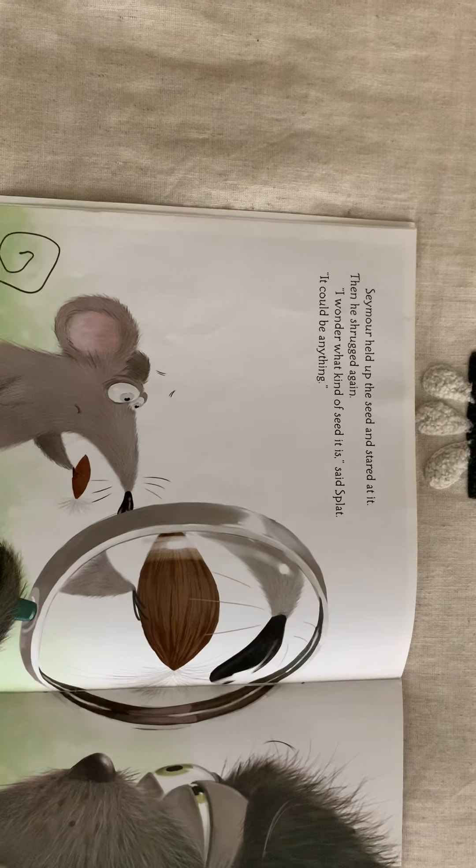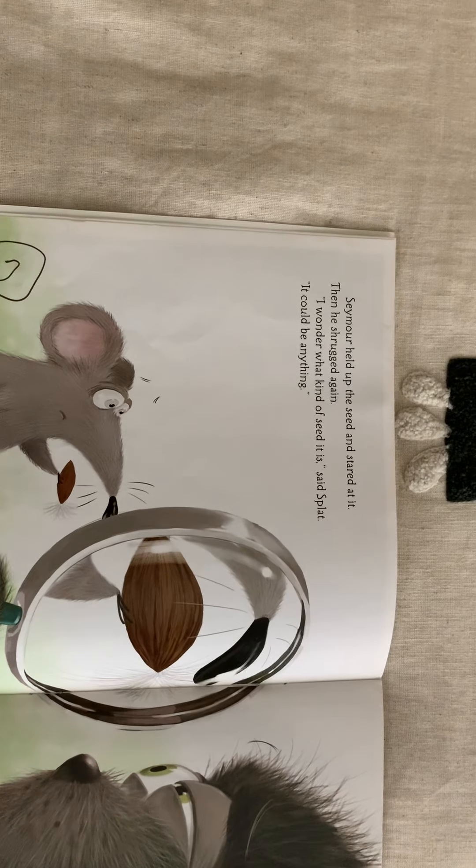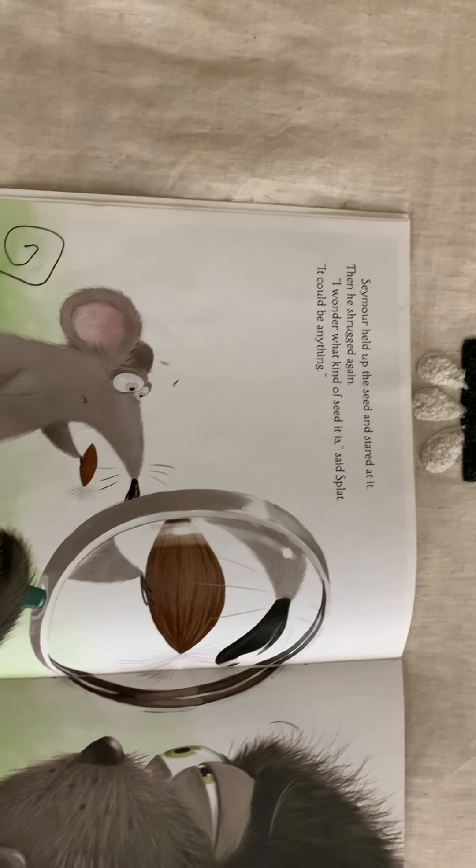Seymour held up the seed and stared at it, then he shrugged. 'Again, I wonder what kind of seed it is,' said Splat. 'It could be anything.'